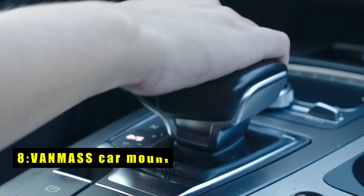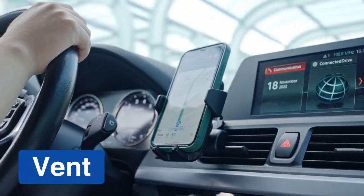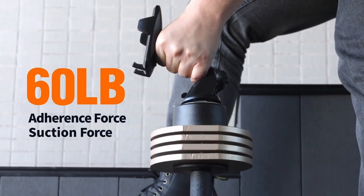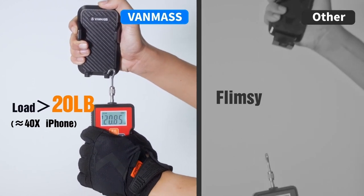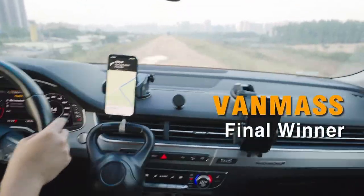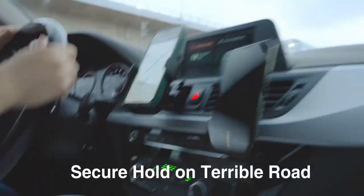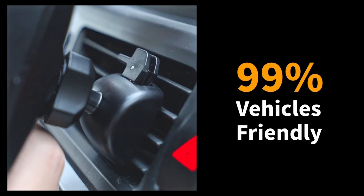On number 8 is the Vanless Car Mount. It offers exceptional durability and reliability for your Pixel 9 Pro XL. Its robust design, featuring a strong suction cup and adjustable clip, ensures a secure hold on your device, even on the roughest roads. The use of high-quality materials and rigorous testing guarantees long-lasting performance and safety. With its focus on quality and user experience, Vanless delivers a car mount that exceeds expectations.